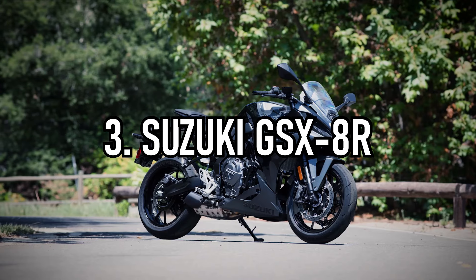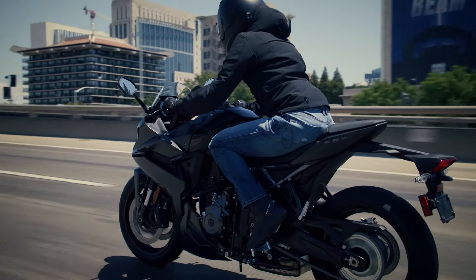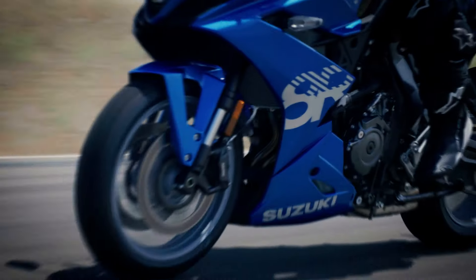It'll be raced at the British Championship and also at the Isle of Man TT. Continuing with bikes launched from Eicma, next up is the Suzuki GSX-8R. Under the fully faired bodywork is the same 776cc parallel twin engine that's found in the GSX-8S.